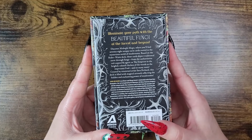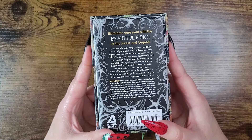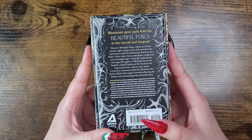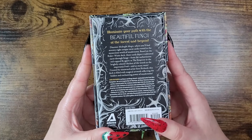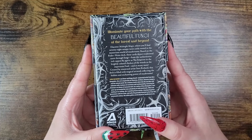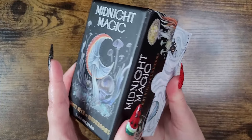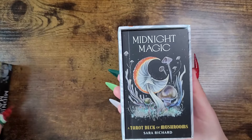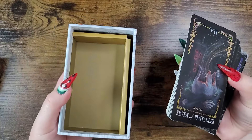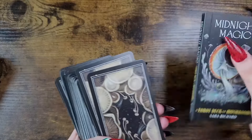These cards depict the traditional tarot through fungi — from the authoritative red-capped fly agaric as the Emperor to the brightly colored chicken of the woods as the impetuous Fool, and so many more. Created by renowned artist Sarah Richard, this deck is filled with magical artwork. I found it to be incredibly unique, loved the concept, and the price point was great.